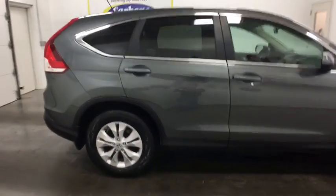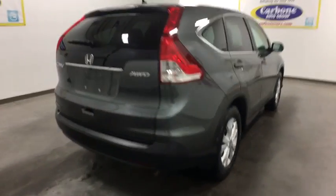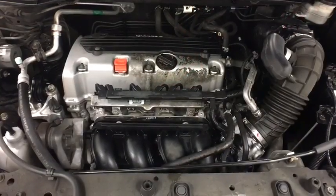This vehicle has less than 80,000 miles. Here are some of this vehicle's great options: stability control, traction control, backup camera, keyless entry, steering wheel audio controls, anti-lock braking system, and Bluetooth.